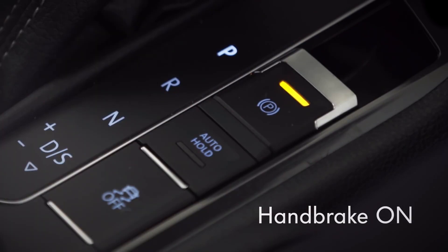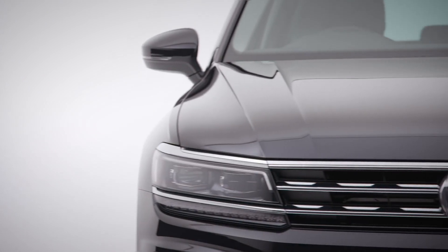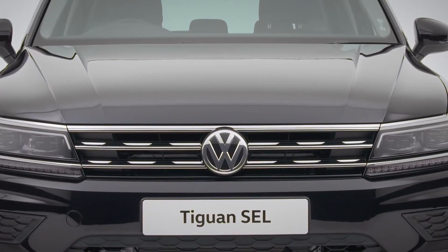It's going to take a little time to get familiar with all the advanced technology in your Tiguan, but hopefully we've covered the important stuff. Enjoy the ride. The Volkswagen Tiguan SEL — stylish, luxurious, refined.